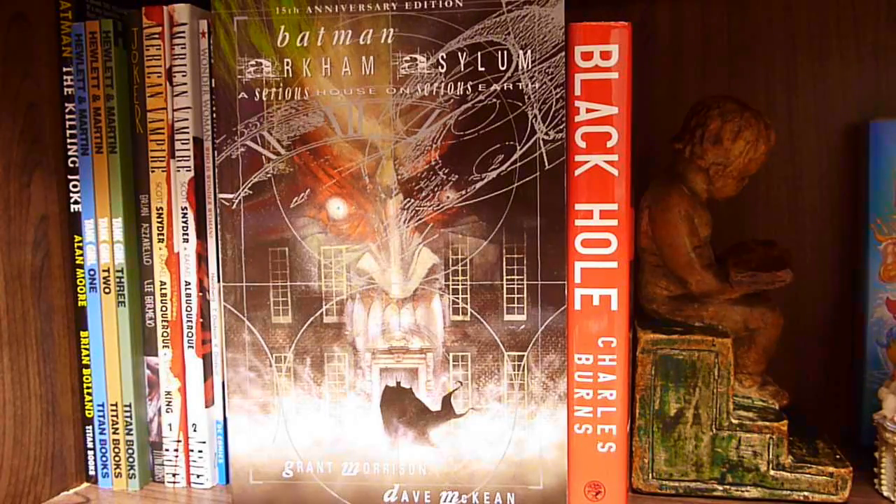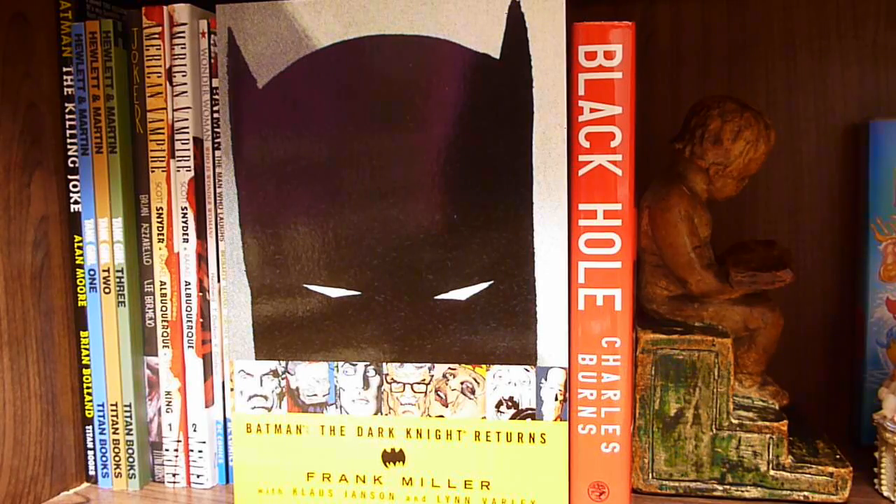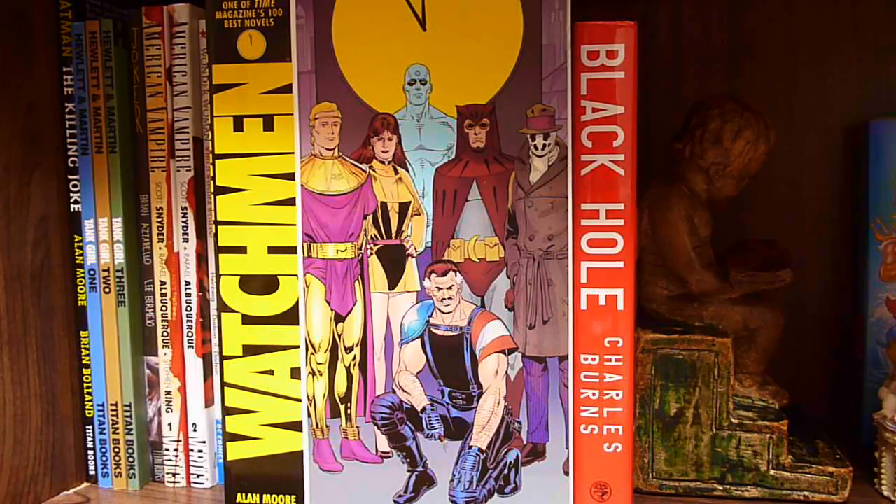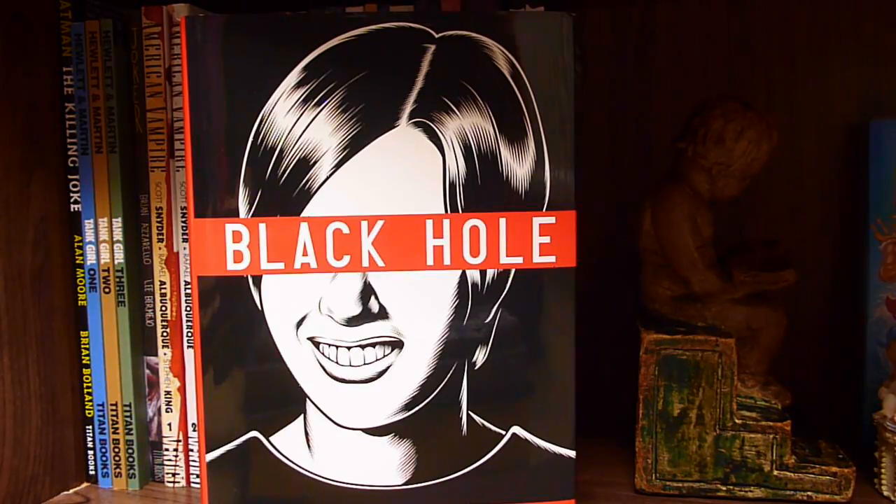Batman: Arkham Asylum by Grant Morrison, Batman: The Dark Knight Returns by Frank Miller, Watchmen by Alan Moore and Dave Gibbons, V for Vendetta by Alan Moore and David Lloyd, and Black Hole by Charles Burns.